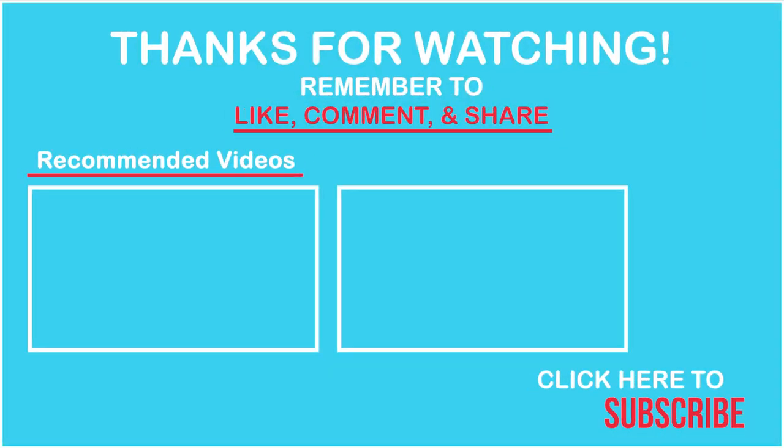If you enjoyed this video and learning what you need for your dog's road trip, make sure you hit the like button. Please leave any questions or comments down below in the comment box. Don't forget to share this video with your friends, family, and social media networks. Please don't forget to subscribe. Thank you so much for watching. Have a great day or night, wherever in the world you are.